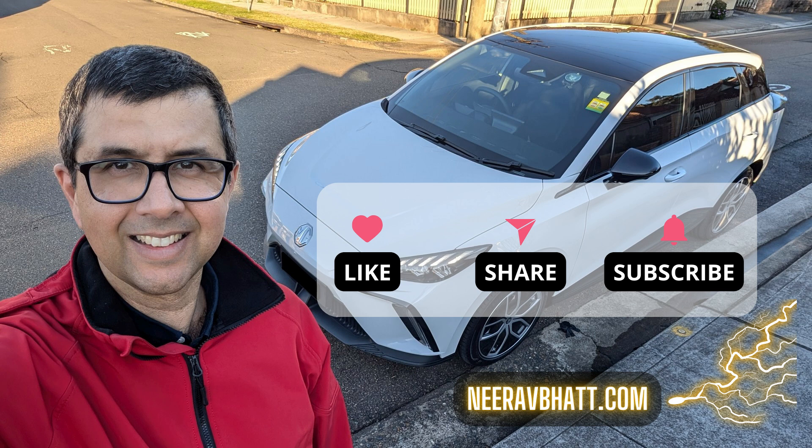Please like and subscribe so I can make more videos like this for you. Thanks and see you later.